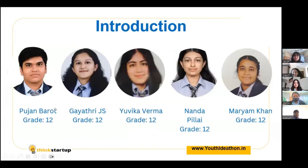Hello everyone, we are Innocells and our team members are Poojan Barod, Gayathri Jayas, Yavika Verma, Nanda Pillai and Maryam Khan.